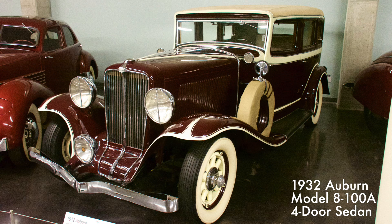Designed by E.L. Cord of the Auburn-Cord-Duesenberg Automobile Conglomerate, the Auburn came equipped with a Columbia dual-ratio rear axle, which allowed the driver to adjust the car's performance while in motion according to load, speed, and road conditions. It was powered by a 269 cubic inch eight-cylinder engine.